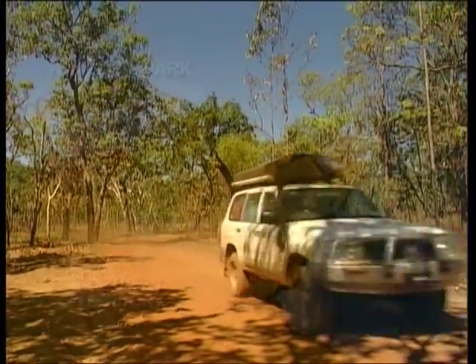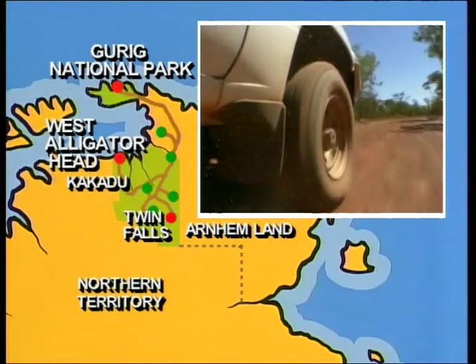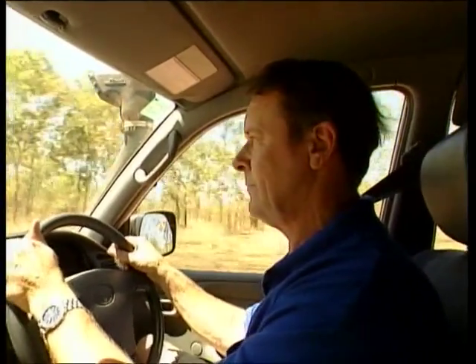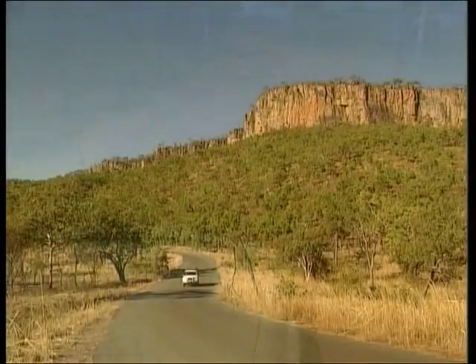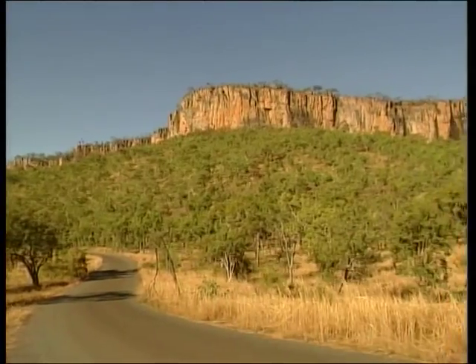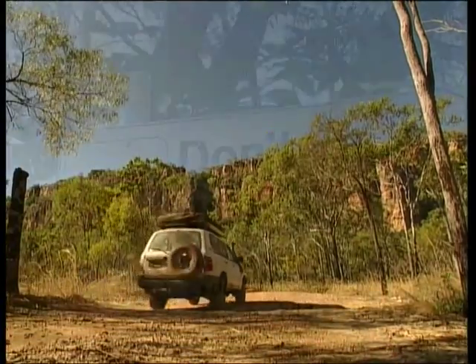One of Kakadu's great day trips if you have a four-wheel drive is a visit to Twin Falls in the south-east of the escarpment country. The first part of the road into Twin Falls is very corrugated — it sounds like the four-wheel drive is rattling apart. They grade the road every few weeks, so if you're lucky enough to be here straight after the grader it's quite good until you reach the four-wheel drive section. Four-wheel drive is recommended for the entire 60-kilometre trip from the Kakadu Highway, even though there are a few kilometres of sealed road as you reach the Arnhem Escarpment. From here it's definitely four-wheel drive only.